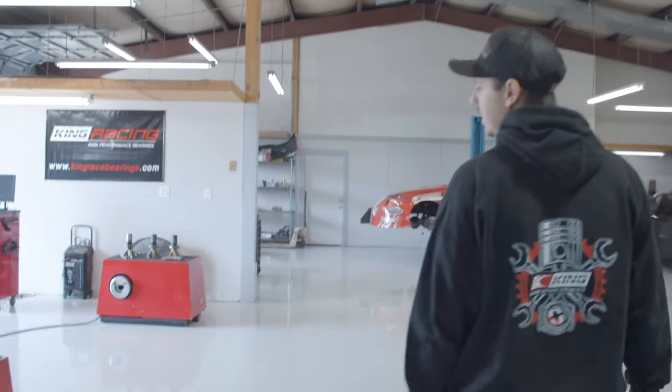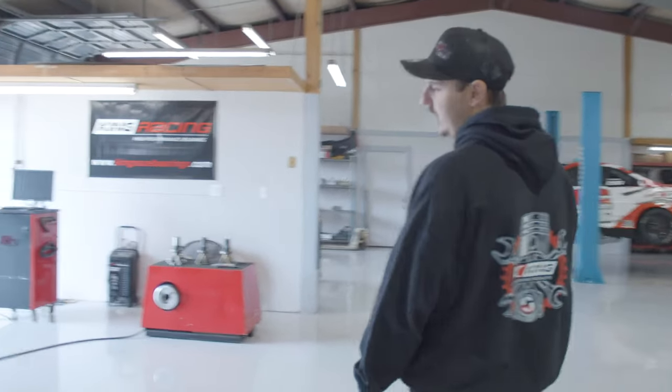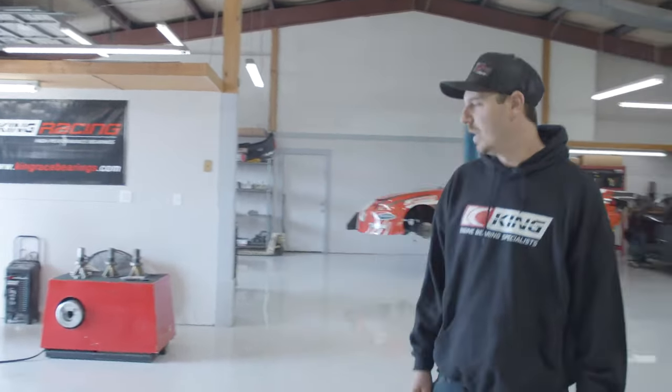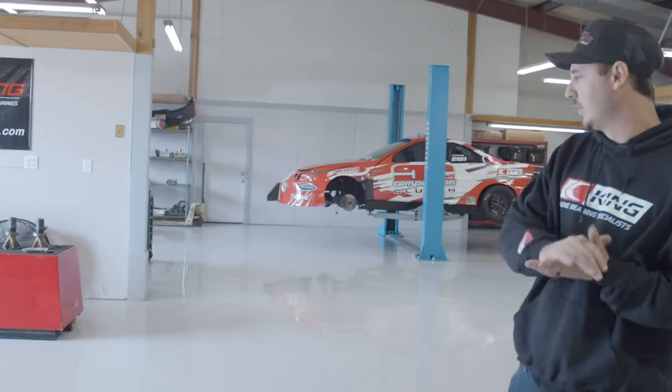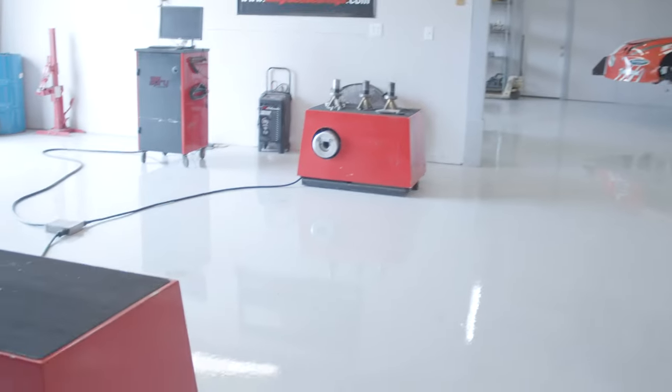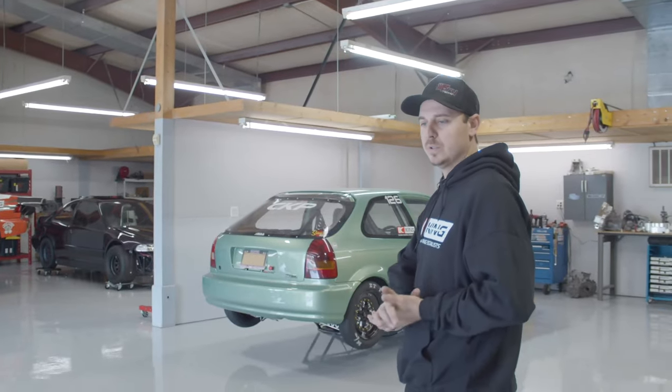So this is our latest investment — we now offer in-house dyno tuning. We have a dyno pack we picked up last month. It's been a great tool, especially with the higher horsepower. It's a hub dyno, so we don't have to worry about tire spin or anything like that. Pretty cool.